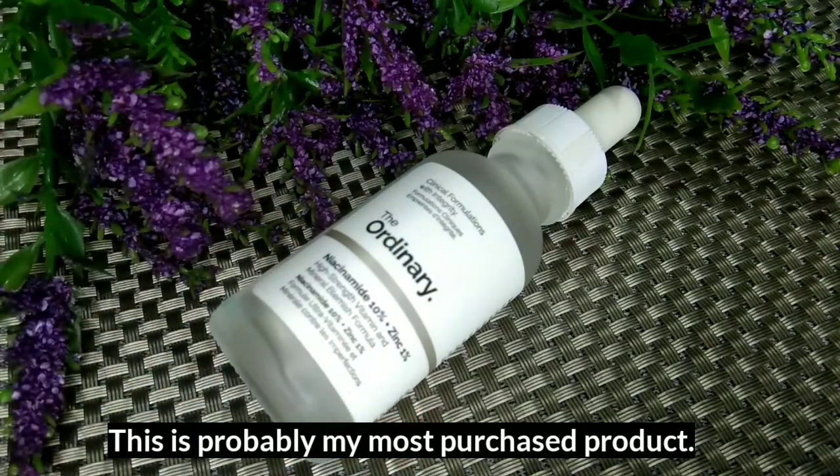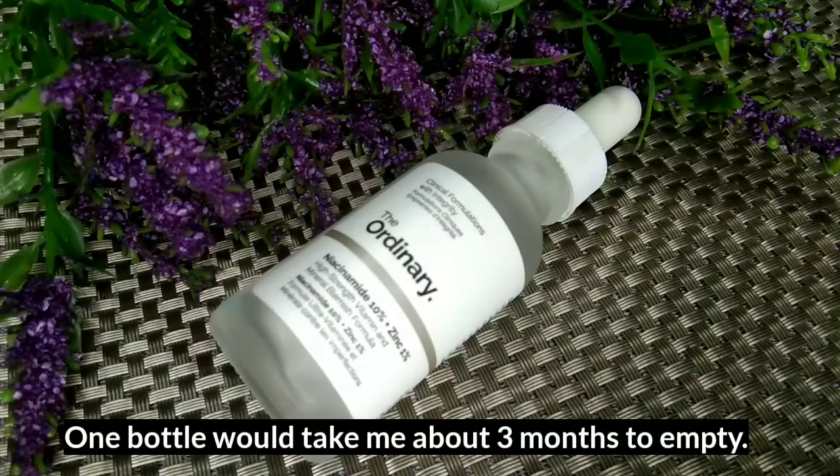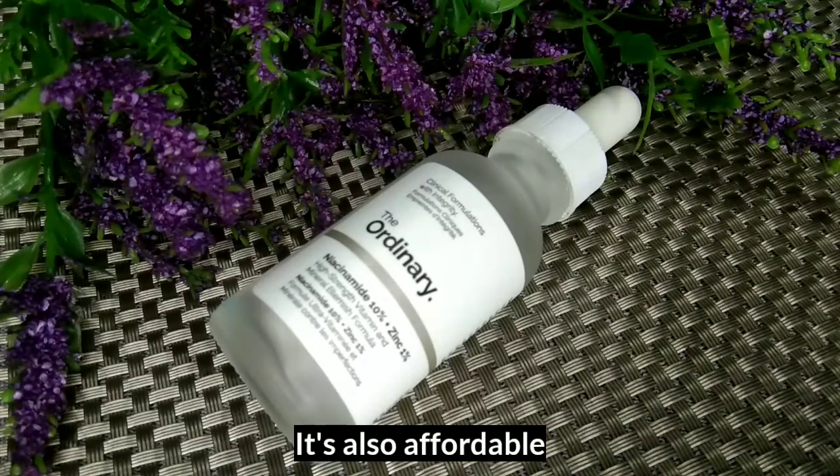Niacinamide is a very beautiful ingredient. It will really help you with fading your dark spots, it will help with anti-aging, and it will also help you regulate your sebum production — but it will do it in a gentle way. If you're going to use niacinamide, it really needs a lot of patience and consistency; don't expect results right away. I started noticing results when I was about to finish my first bottle of The Ordinary, and I just kept repurchasing. One bottle lasts me about 3 months and it's affordable.